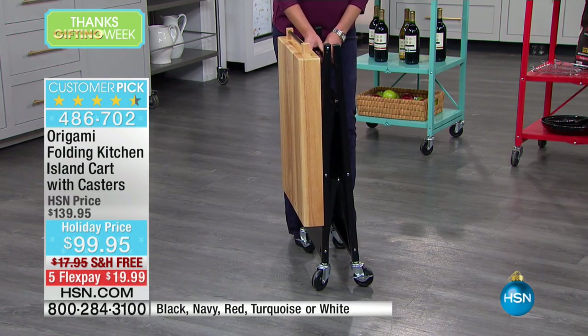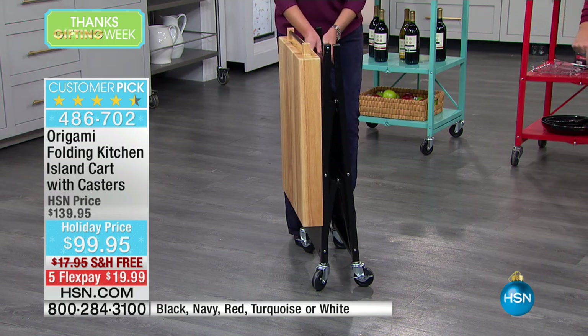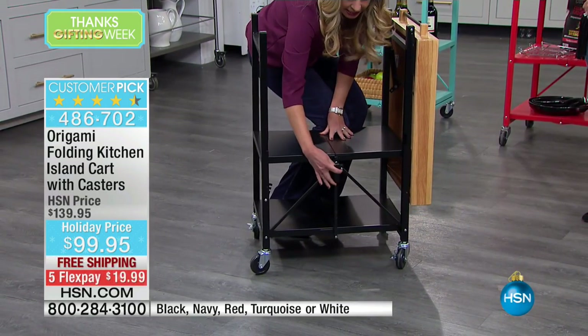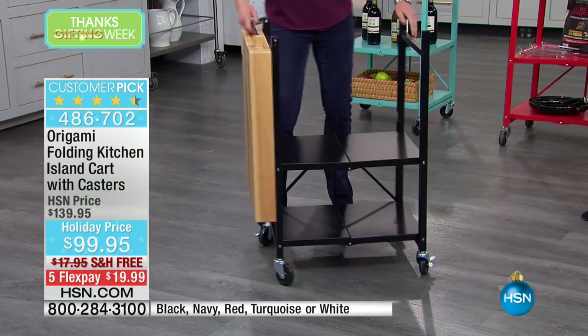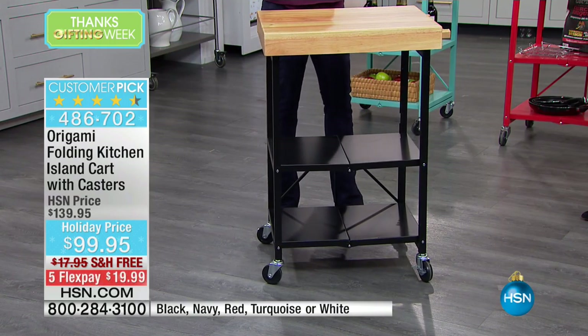Zero assembly required. Out of the box, this is how it comes to your house — in a box like this. Pop it open, here is your famous Origami clasp right here. This is going to secure the entire shelving system in place. All you have to do is take this solid wood butcher block, and you're done. Absolutely done.